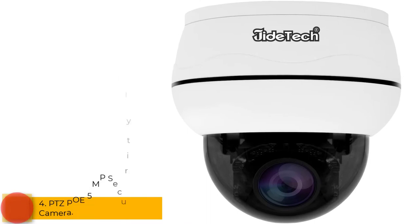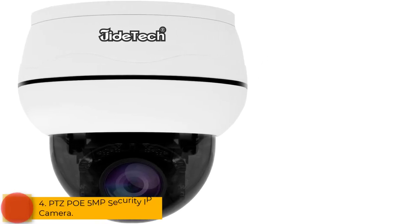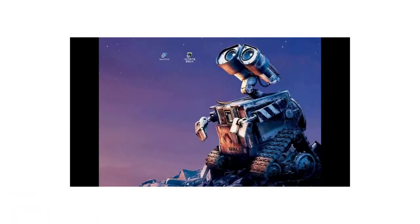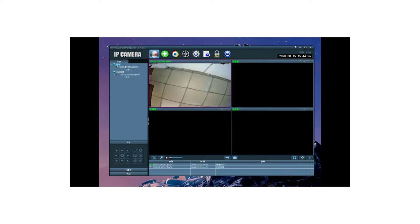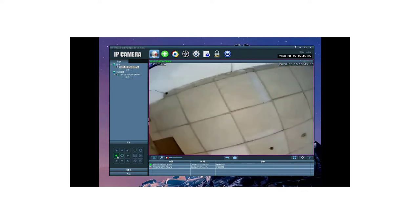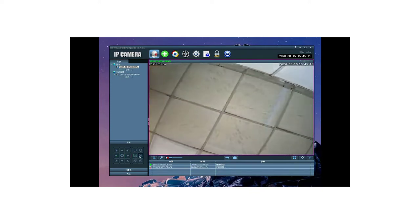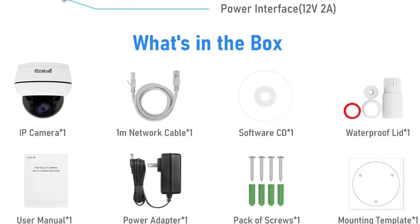At number 4: the PTZ POE 5MP Security IP Camera. This camera is a perfect choice for anyone looking to remotely monitor their home. It features 5MP resolution, remote viewing, Smart H.265 video compression, and an IP66 waterproof rating. This POE camera is easy to install, and the 5MP resolution records high-quality images with 4x zoom.